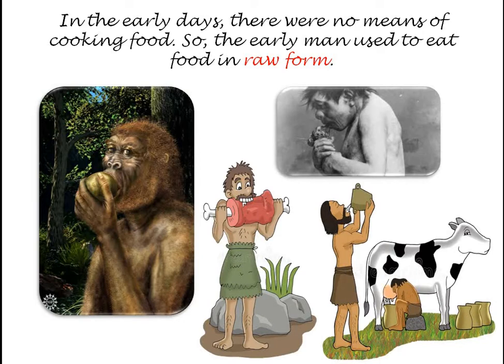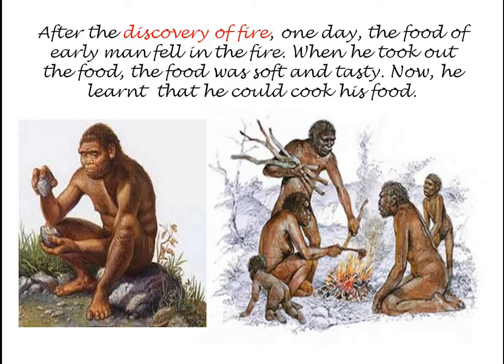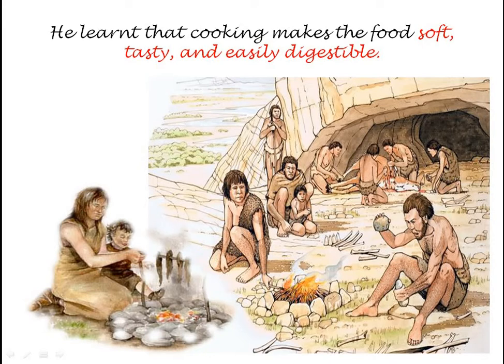Whether it was fruit, vegetable, or meat, he used to take it in raw form only. But when there was the discovery of fire, he came to know that food can be cooked. What happened was, accidentally the food fell in the fire, and when he took it out, the food was tasty — the meat was tasty and very soft. So now he learned that he can cook his food, because cooking makes the food soft, tasty, and easily digestible.